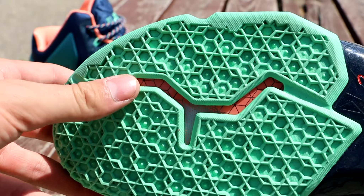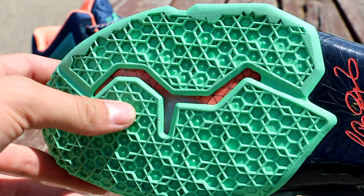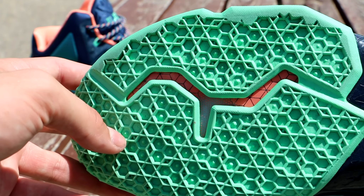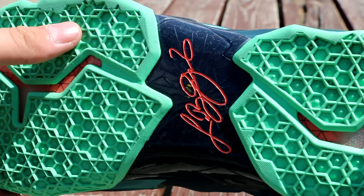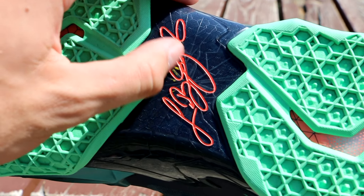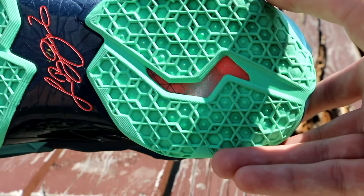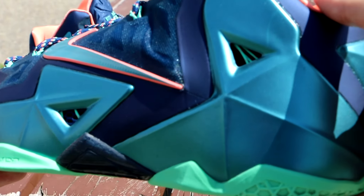Starting off on the bottom, we have this atomic teal — really good-looking color. It reminds me of the mint on the Self Lace Kings Pride colorways, except it's a bit more green, a fuller green. You have a pink cutout right here, a brave blue shank plate with your atomic pink signature. There is a bit of dirt — I have worn these once.